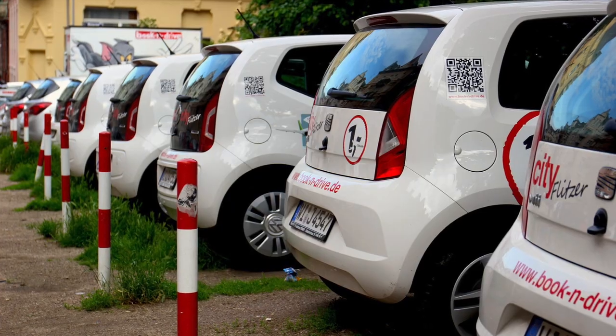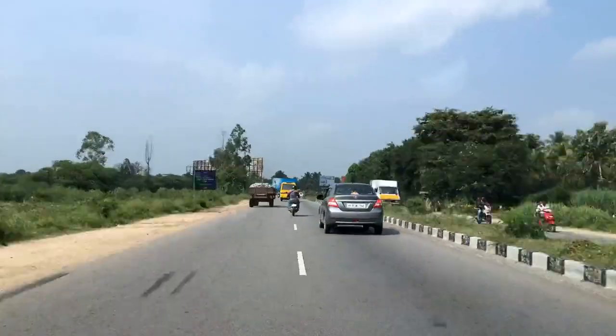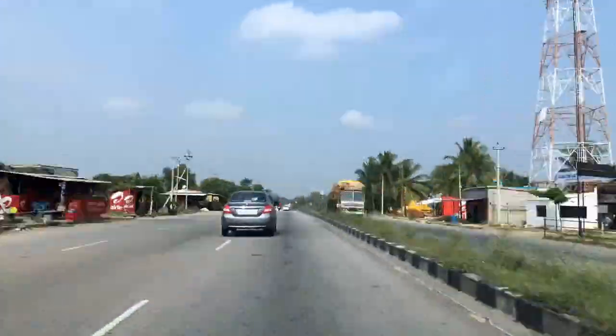Renting a car when traveling can be a confusing experience, especially when it comes to understanding what you need. Do you need extra insurance? Can you get an automatic vehicle? What are the mileage restrictions on your car? One of the questions that seems to come up a lot is whether you need an International Driving Permit, or IDP for short.